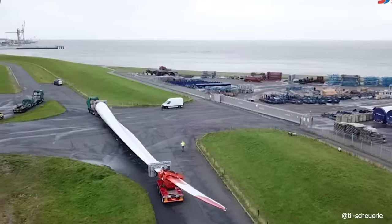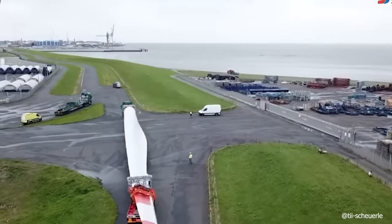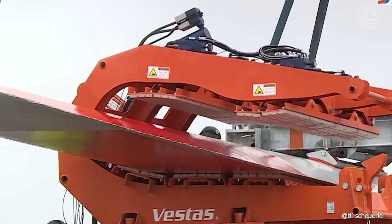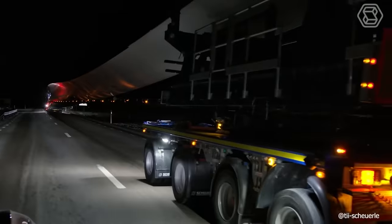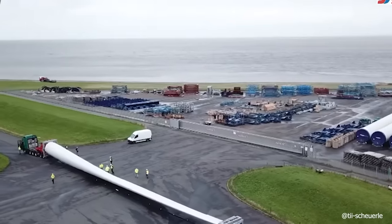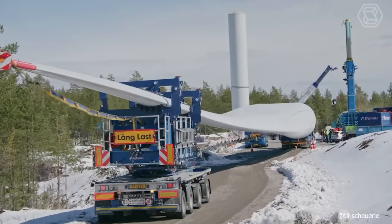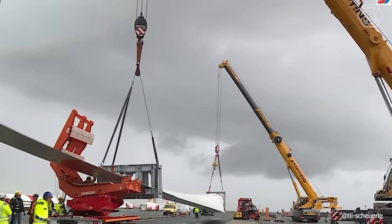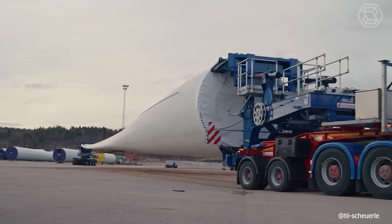TII Schurl's Blade Transport System ensures the safe and efficient movement of all blade types to their destinations. This system is compatible with current and future larger propeller blades, demonstrating its long-term viability. It includes a two-axle Jeep truck, a free-swing unit with a root adapter, a four-axle trailer for heavy long blades, and an optional direct-to-tractor free-swing unit.